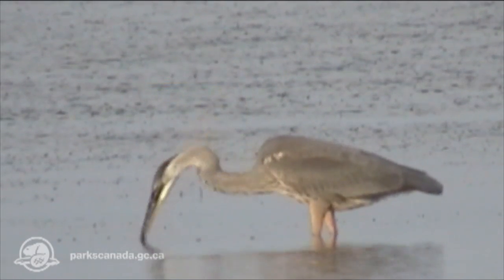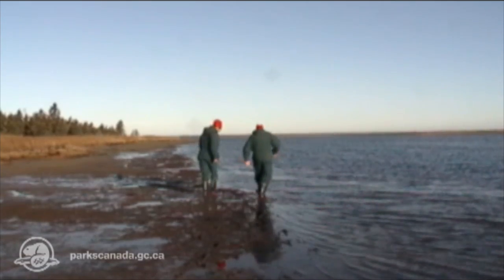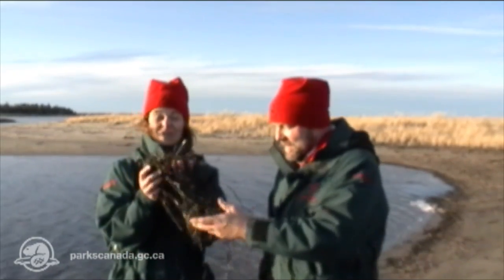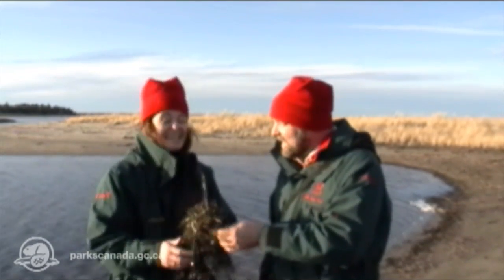There are so many things to see. One of the things we're going to discover is the eelgrass. Talking about eelgrass, this is eelgrass when it has been uprooted. But there's nothing like seeing it in the water. So here we go, let's go.